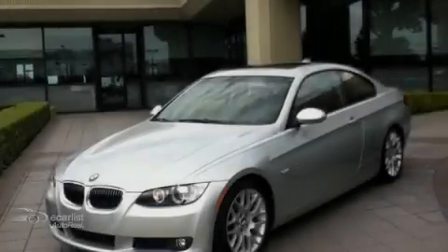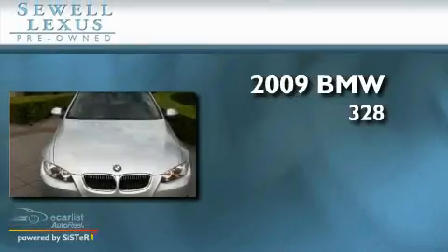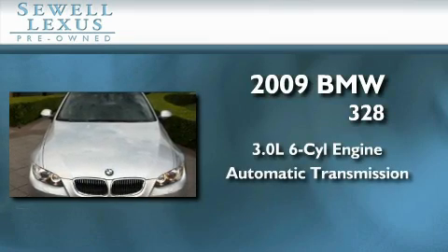Sewell, obsessed with service since 1911. This is a 2009 BMW 328. It features a 3.0 liter 6-cylinder engine and an automatic transmission.